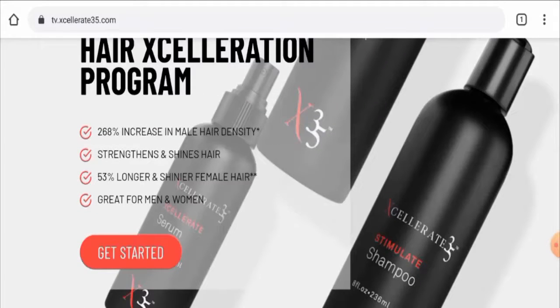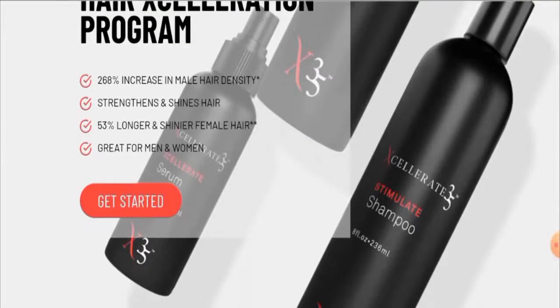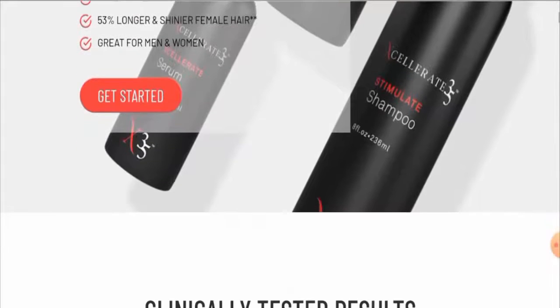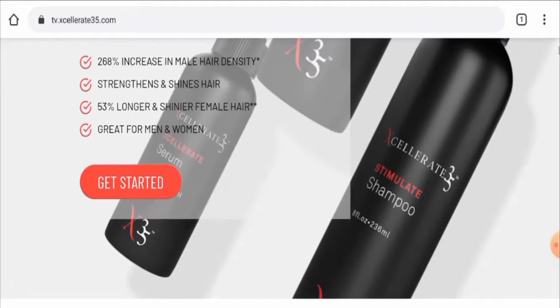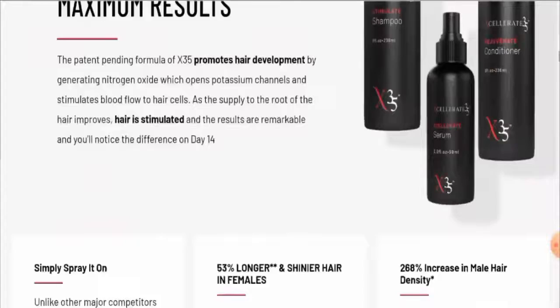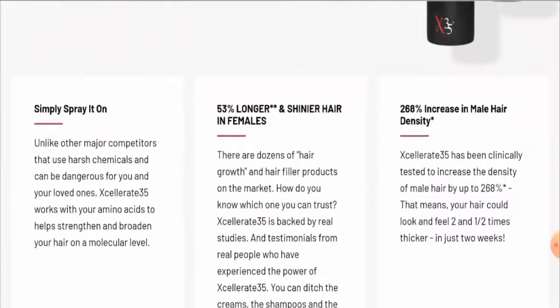The specifications of this product include: it is a leave-in hair treatment, it promotes hair development, it is for both men and women, it is clinically tested, and it makes your hair look healthier and shinier. It also grows back your hair, giving you thicker, denser, and longer hair. Results are provided, and you simply spray the product on.